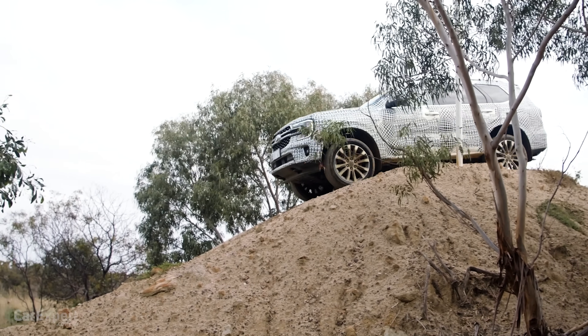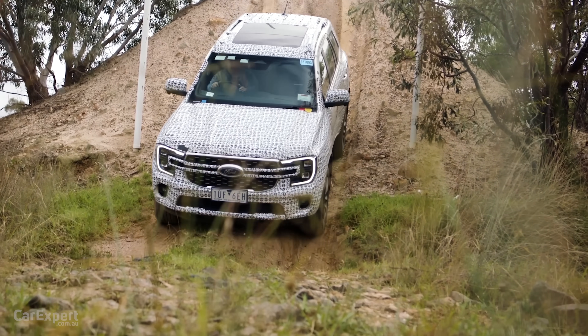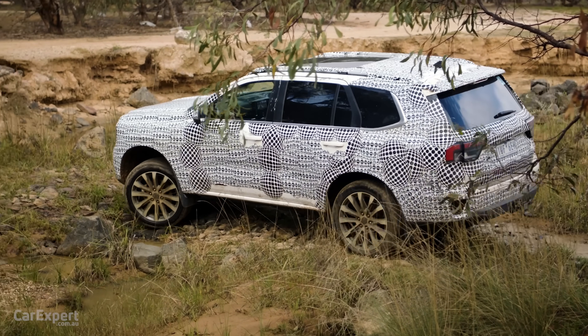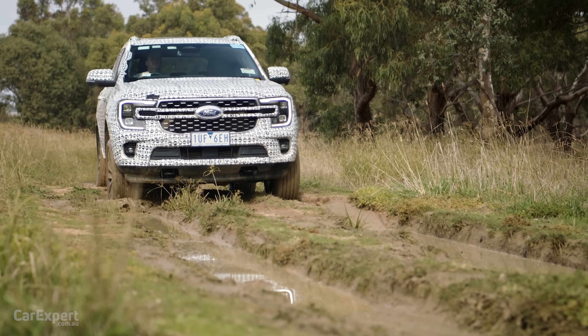Our next hill was a 60% descent — basically the same hill in reverse — where we evaluated the hill descent control. Ford allows you to customise the descent speed, which you can adjust as you go. Some vehicles in this segment don't allow you to customise it at all, and if they're too quick you can find yourself in free fall. Personally I'd prefer to manually select a gear and ride the brake myself. But for those who want hill descent control, this is probably one of the better systems. It flared up slightly as we crested the hill, but was overall pretty subdued and we hit the bottom at a low speed.